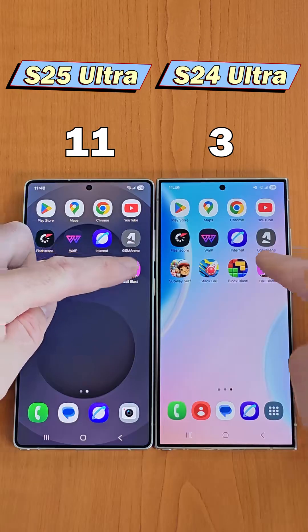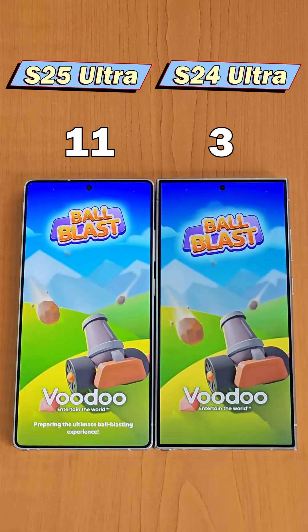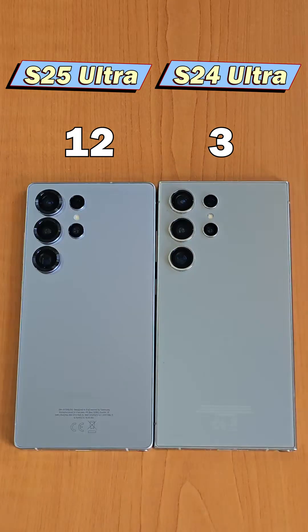The last game is Ball Blast. Let's see which one wins — and it's the S25 Ultra. The winner with a score of 12-3 is the S25 Ultra. If you enjoyed this video, like and follow for more.